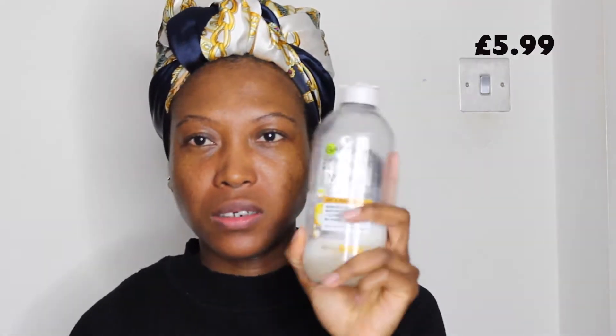To get my makeup off, I usually do the double cleanse. I start with the Garnier Micellar Oil Impress Cleanse and Water. I prefer this to the normal pink one — it's just a personal preference. It's a quick way to cleanse your skin and remove makeup in general. This costs £5.99 to £6.99, I believe.